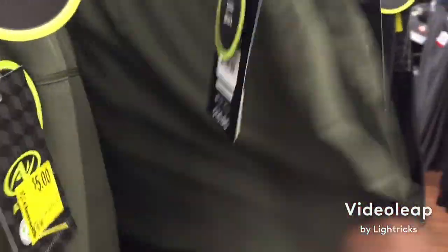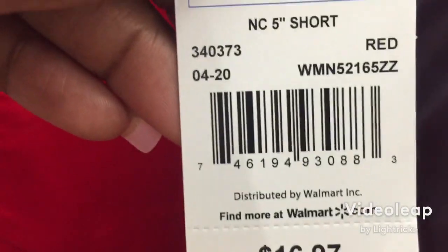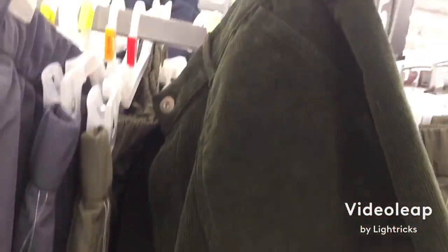This whole rack right here is $5. This is a sport with shorts attached, it's $5. You got some shorts here for $5. You got this corduroy skirt with pockets in the front.